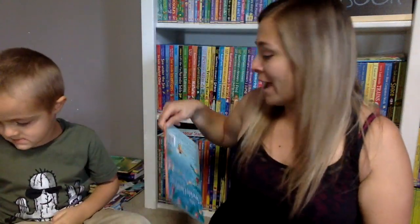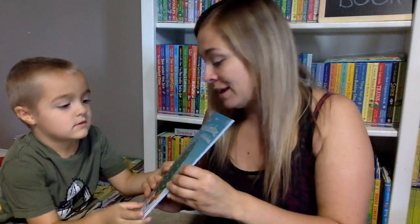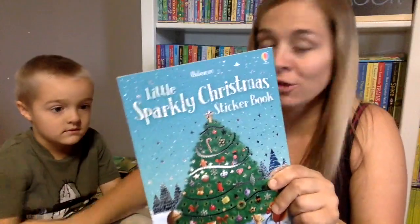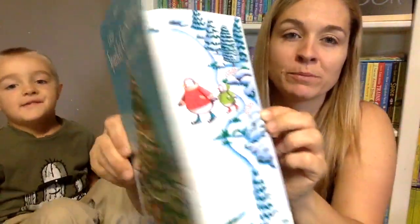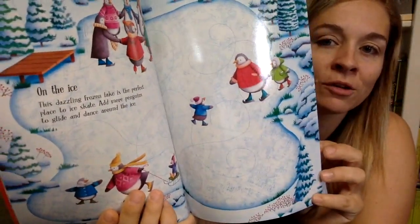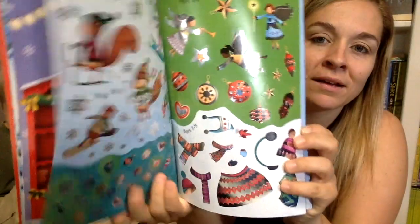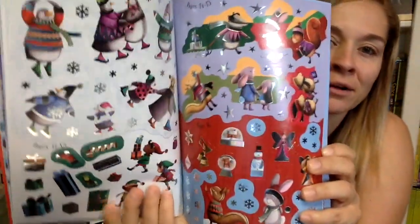We've got a brand new Christmas sticker book and I think this one's going to be one of my new favorites. It's sparkly and I love sparkly — I love stickers, they're just my favorite. This one is also reusable. It has all these nice wintry scenes and then some really great, fun, sparkly stickers. It's kind of woodland-y. They're just beautiful — I kind of want to keep this one for myself.